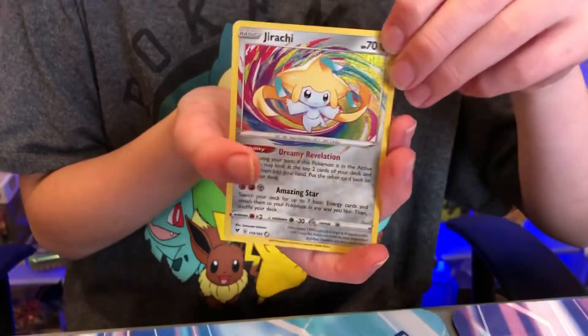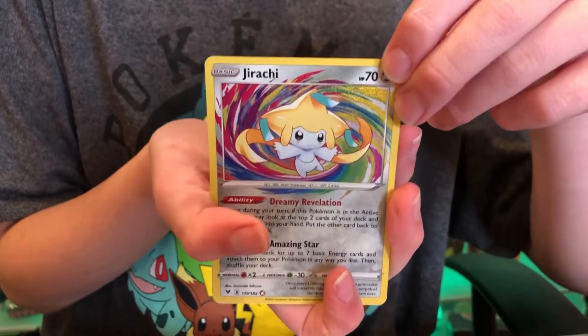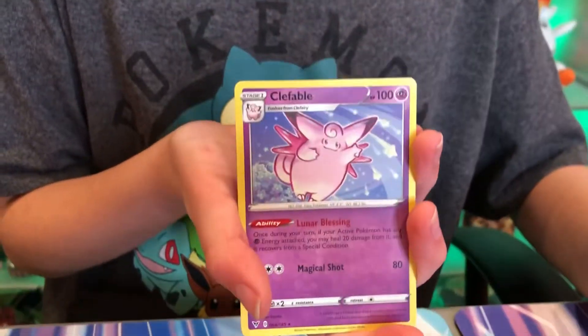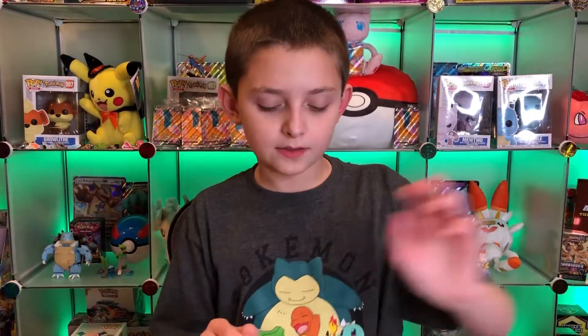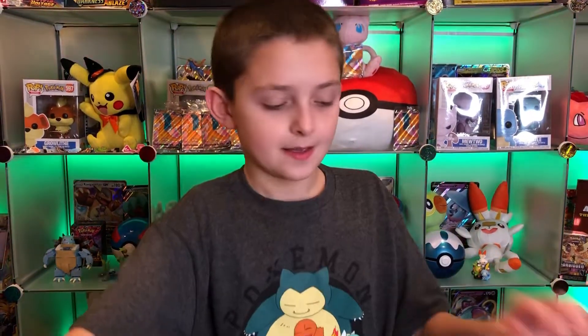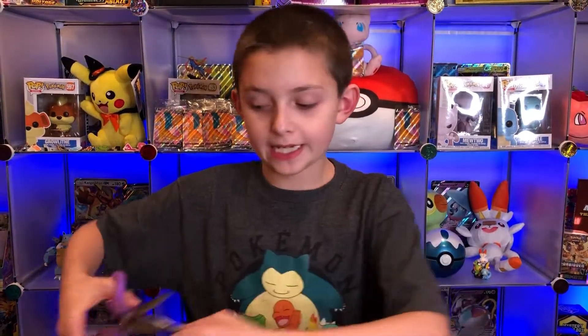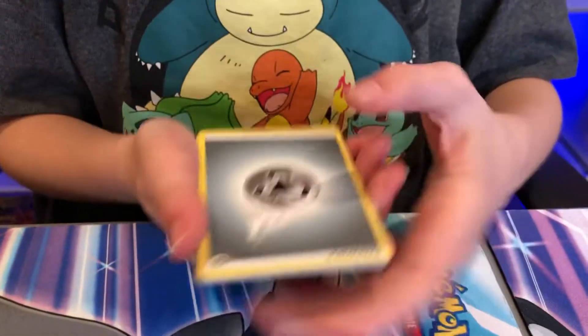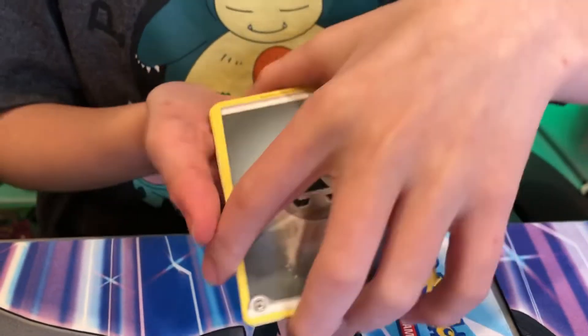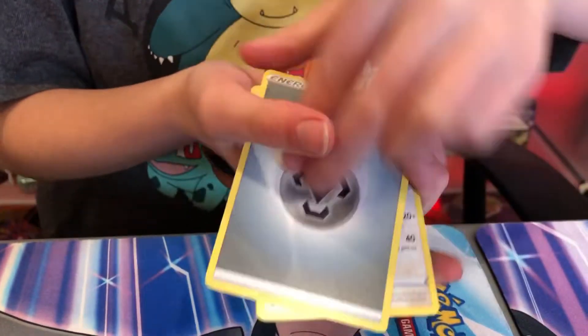Jirachi amazing rare! I had a feeling we were going to pull an amazing rare very soon, and Clefable too. You are guaranteed an amazing rare on every side of a booster box - the left and right side you're guaranteed one, but sometimes you get two on a side which is rare. Some amazing cards so far - we might have to do the card trick five just to speed things up a little bit.